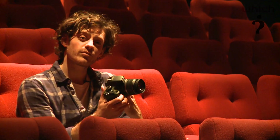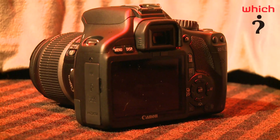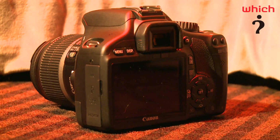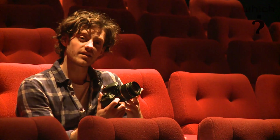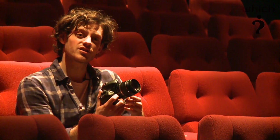This camera will be available before the end of February. The prices are £799 for the body only, and if you want the 18-55mm image-stabilising lens kit the price goes up to £899.